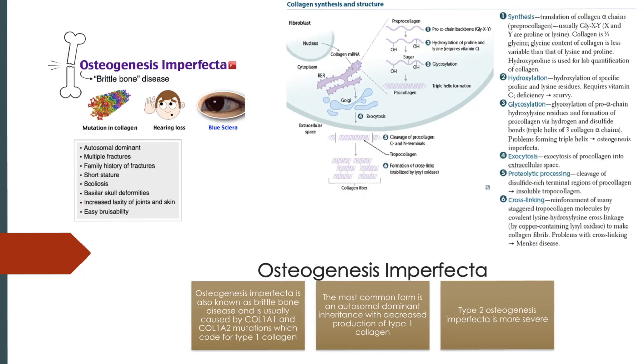In this video, we will be talking about osteogenesis imperfecta as well as collagen and why this disease is important. This disease is a genetic bone disorder, also referred to as brittle bone disease, and it's caused by a wide variety of gene defects, but most commonly it's due to issues with COL1A1 and COL1A2. These genes code for type 1 collagen. The most common form is an autosomal dominant inheritance with decreased production of type 1 collagen.